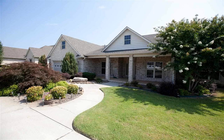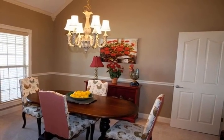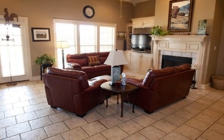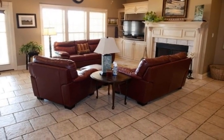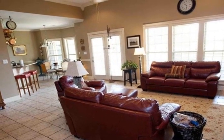This home has front and back porches. The entryway is spacious; interior floors are ceramic tile and carpeting. Adjacent to the entry is the formal dining room. The kitchen, breakfast, and living areas are connected.